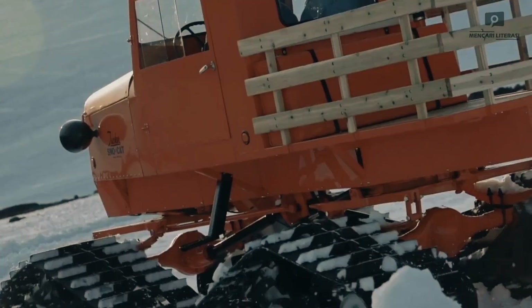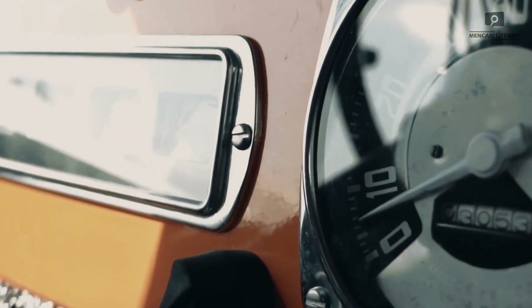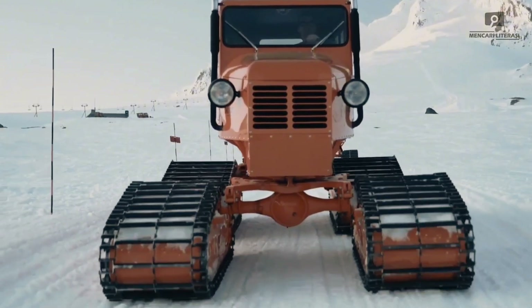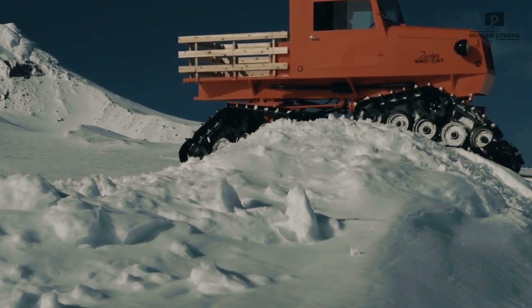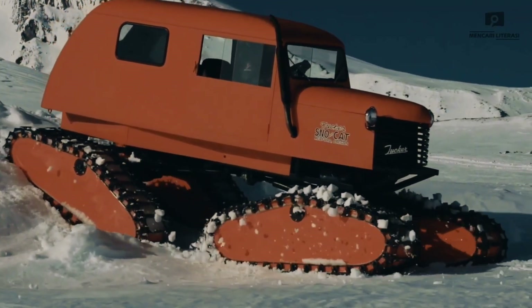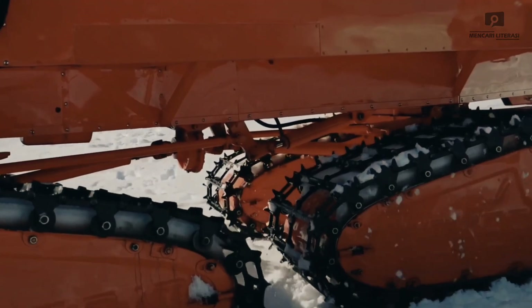Tucker Snowcat — master of extreme snow terrain. The Tucker Snowcat is a rugged all-terrain vehicle designed to conquer the harshest snowy conditions on Earth. Developed in the 1940s, this iconic machine is built to handle deep snow, icy slopes, and challenging winter landscapes with ease. With its four independent tracks, the Snowcat delivers superior traction and stability, allowing it to glide over snow while carrying heavy loads.